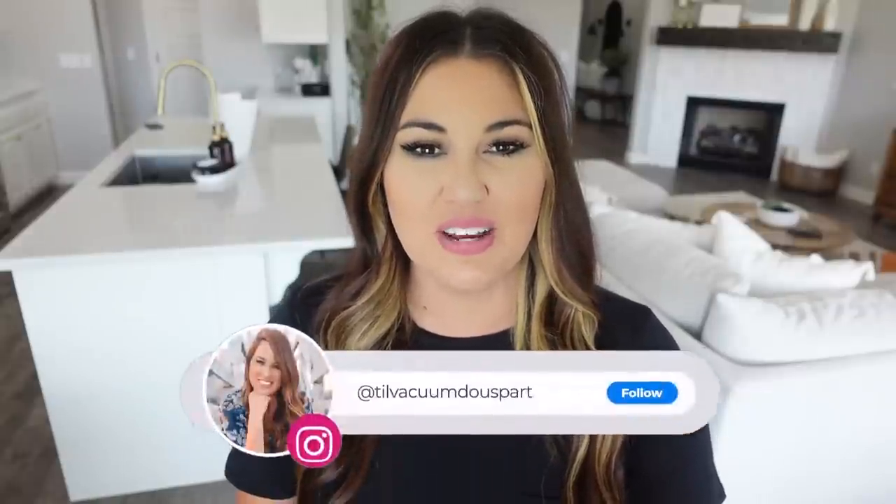Hello guys and welcome to 'Till Vacuum Do Us Part' and welcome to my 2022 fall decorate with me! You heard me — it is time for fall decor. I feel like kids are back in school, all of the decor is out in stores, plus yesterday we dropped like 30 degrees and it was 77 — it was amazing outside. Today is like 86 and we might have two more days in the 90s.